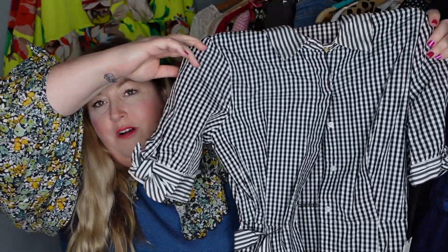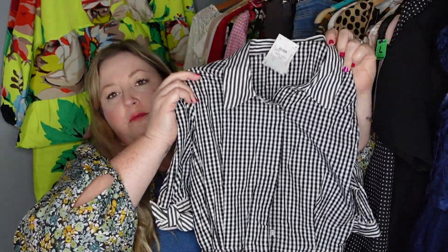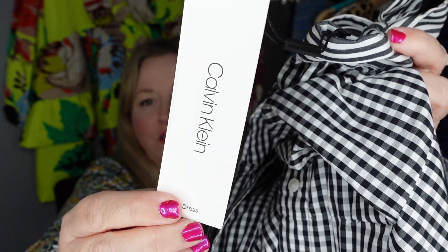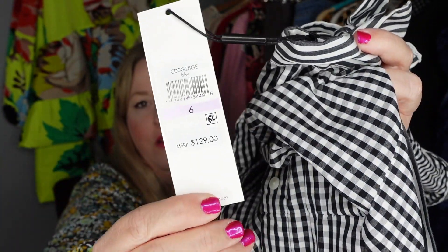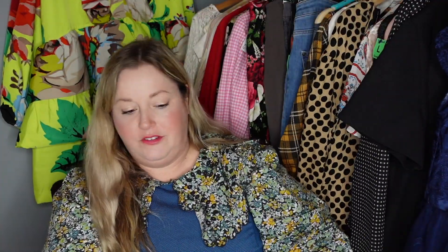I picked this up at Goodwill also. I don't normally pick up this brand — it is Calvin Klein — but I grabbed it because I love a good shirt dress. It's very vintage-inspired, 1950s, with a black and white gingham print, and it's new with tags. It originally retailed for $129. You really want to get your new-with-tags stuff listed in Q4 because of the holidays — a lot of people are looking for new-with-tags items for gifts. Very much my style, good price, and new with tags.